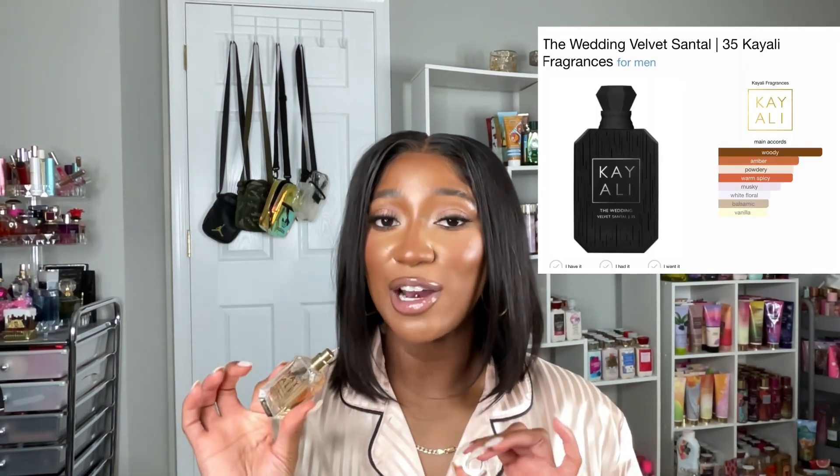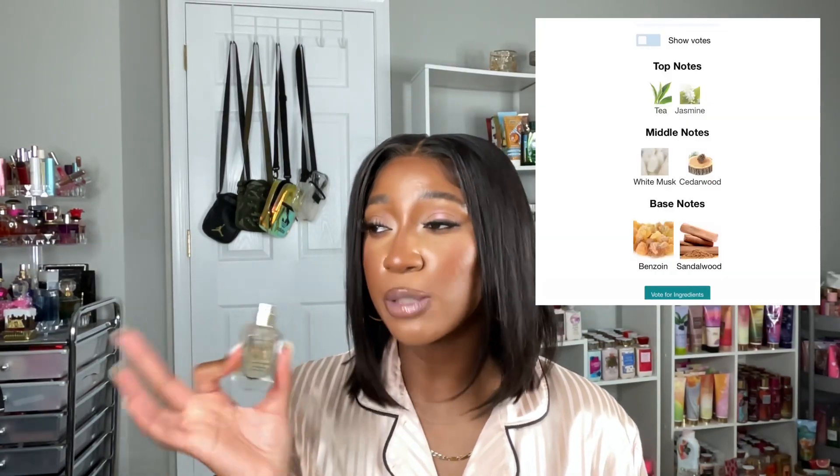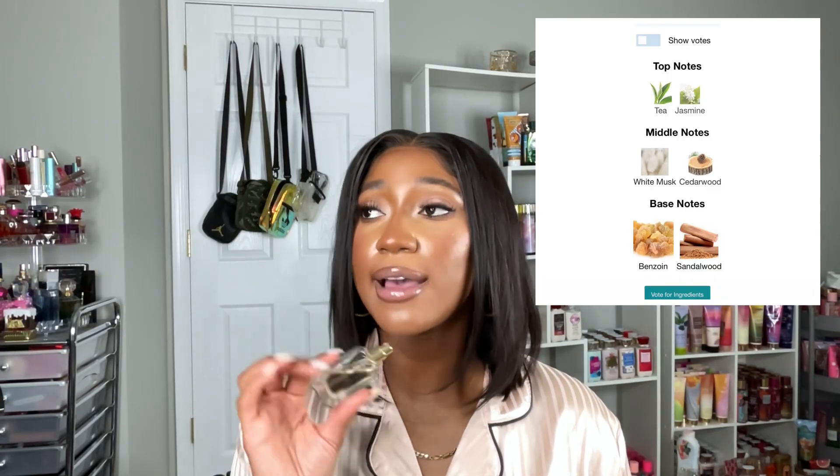I feel like this is the perfect fragrance for me to wear today — it's just super pretty. Now let's talk about the Velvet Santal. I would definitely much rather smell this on a man — like 100%. This scent isn't bad at all; I really love the opening. I have sprayed it on my skin before — I'm not going to spray it right now because I'm already wearing Silk — but I love the opening with that tea and that jasmine. It smells so good.